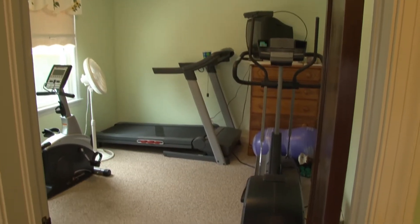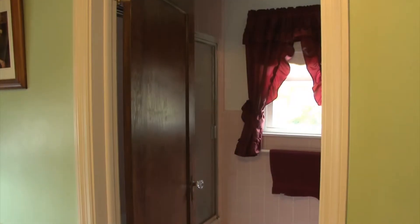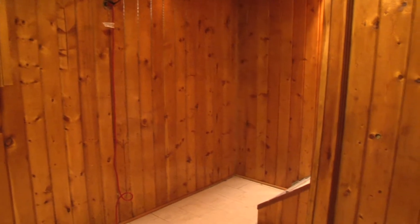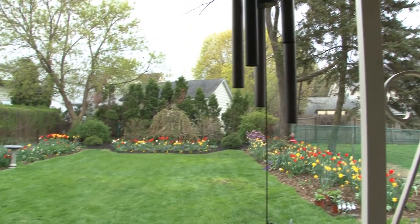There are three generous bedrooms and a full bath, giving us a bath and a half for the entire house. In the lower level, tongue-and-groove knotty pine — it's in fine shape and could be a nice little family room down here.